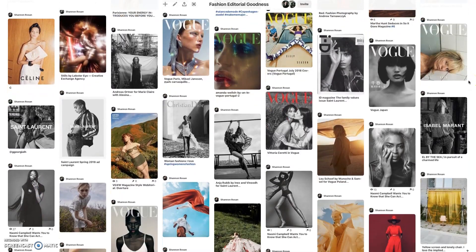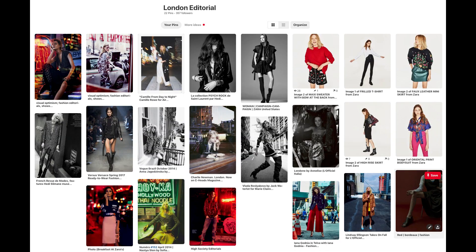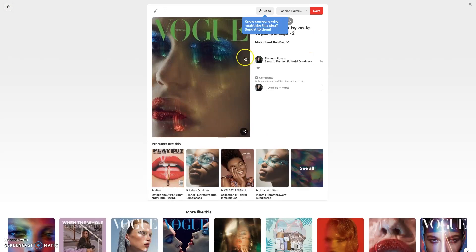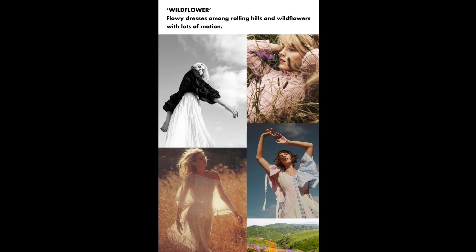There are a couple of things you'll need when doing a test shoot. Number one is a mood board. A mood board is a collection of images that dictate the overall tone and style of the shoot you want to do. It's also excellent for showcasing what type of makeup, hair, and wardrobe you're going to need.